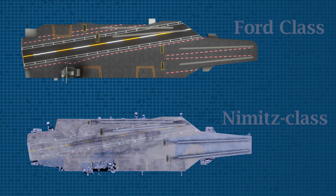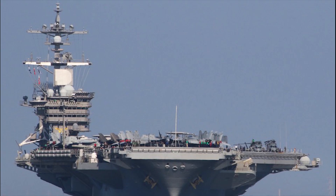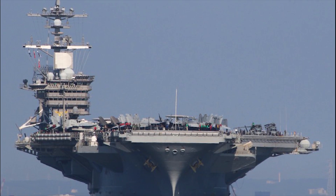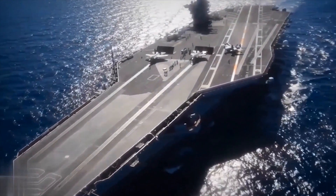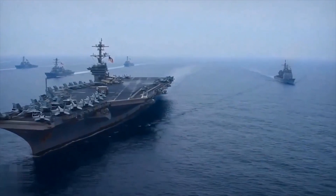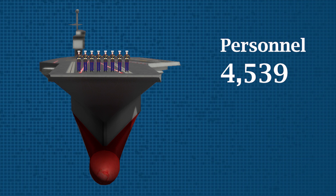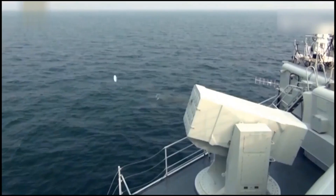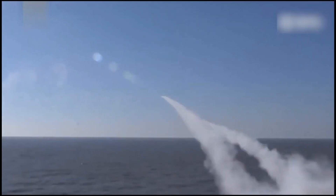The Ford-class carriers are 4 meters longer and about 2 meters wider than the Nimitz-class carriers, which are the largest operational carriers. Gerald R. Ford carrier can accommodate over 75 aircraft — 10 more than Nimitz-class carriers. Furthermore, it can host 4,539 personnel. Equipped with the latest equipment, a large number of aircraft, and weapons-carrying capability, it makes it the most efficient warship in the world.